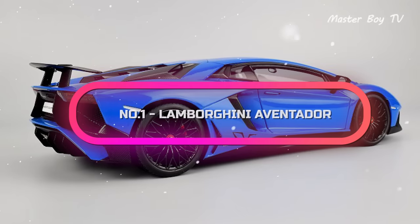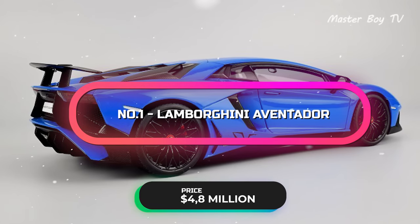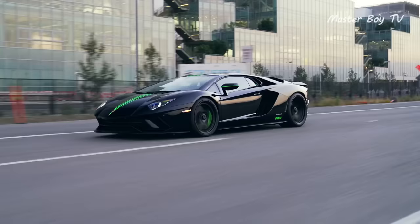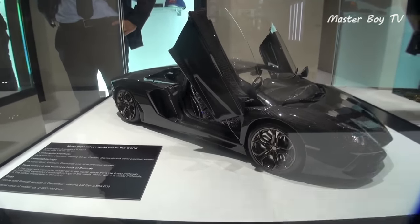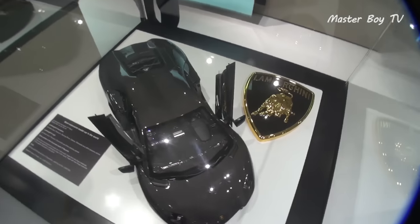Number 1. Lamborghini Aventador — price $4.8 million. Lamborghinis aren't affordable, to say the very least, but you can buy one for under half a million dollars. However, the 1:8 scale model of the Lamborghini Aventador costs much more than half a million bucks and is priced at $4.8 million dollars.